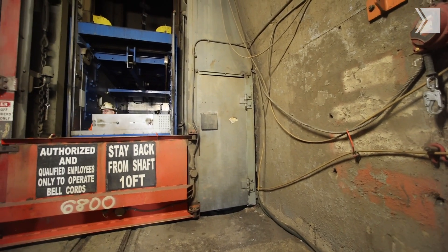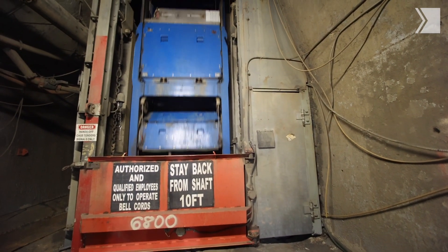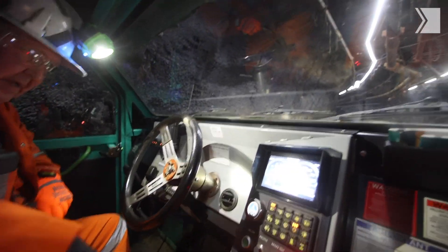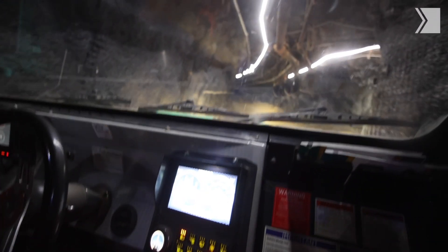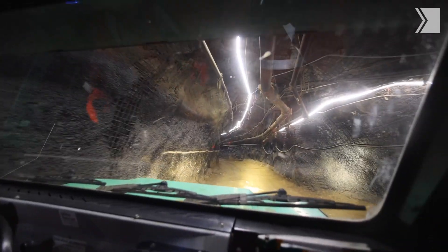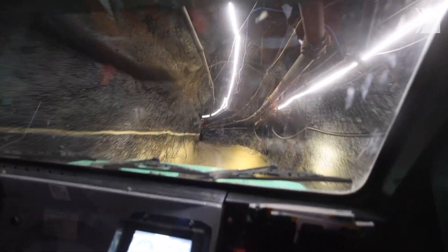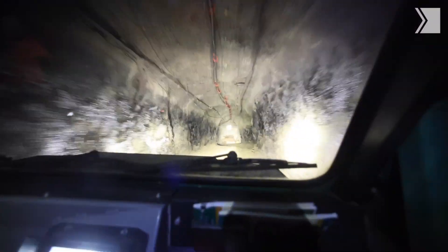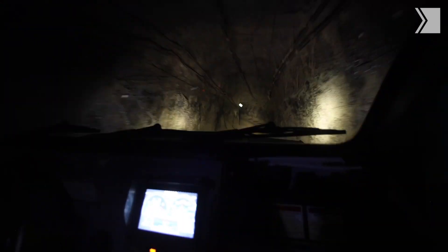The skip only goes down to 6,800 feet. Then for the last 1,500 feet you have to get into a vehicle — which, amazingly, was one of those electric vehicles. We had no idea they're using EVs to mine. Because it doesn't generate as much heat, it doesn't generate any exhaust, so they don't have to spend as much time, money, and effort ventilating the shaft.